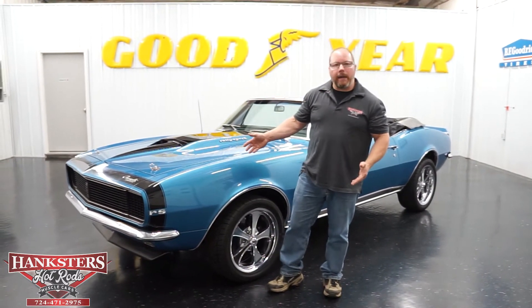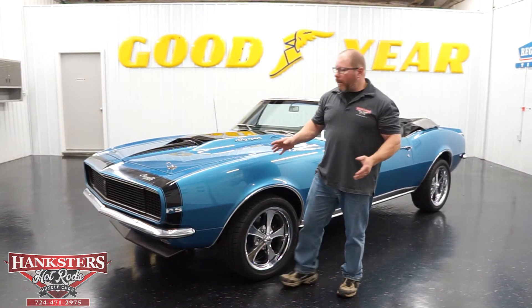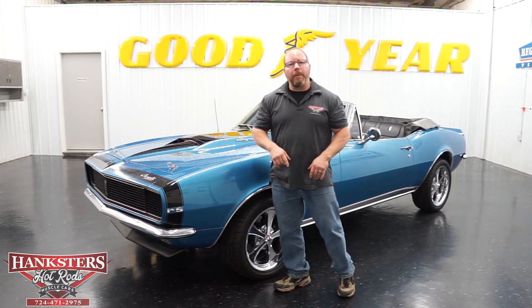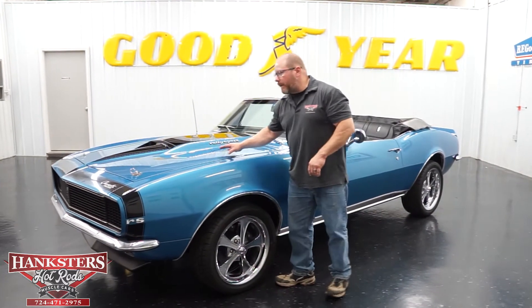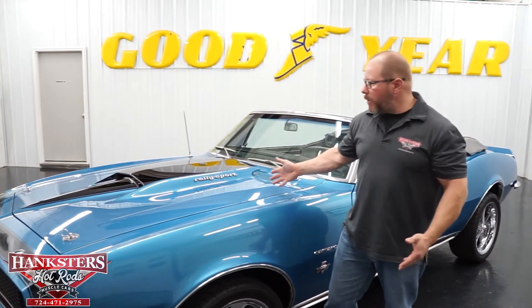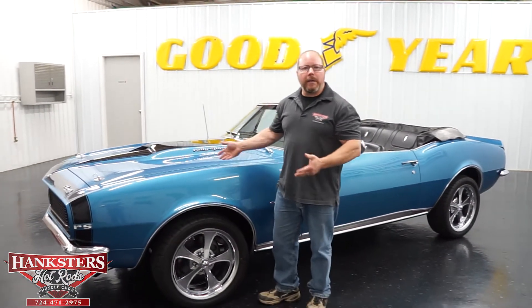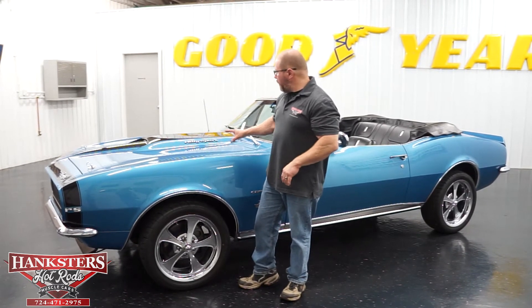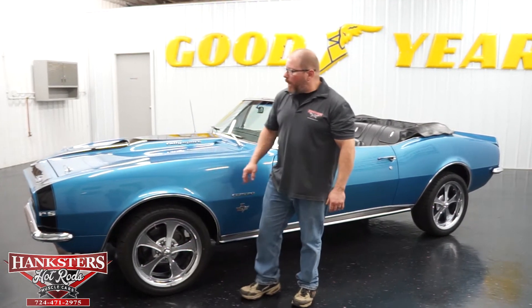As you can see, this nice blue exterior looks really nice — smooth, shiny paint all the way around. It's got the black bumblebee nose stripe along with all the RS badging. It's also got a fiberglass hood from Glass Tech — this is the Stinger fiberglass hood — and for fiberglass, this thing fits very, very nice. You can see the Rally Sport badging up on the sides of the hood.